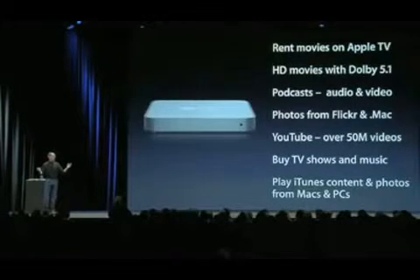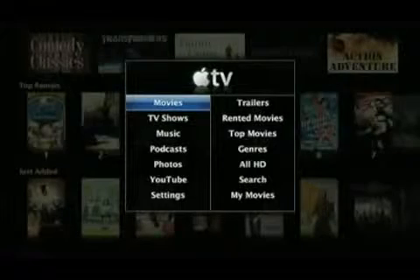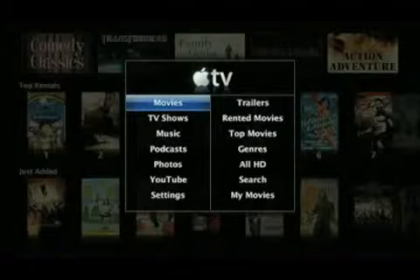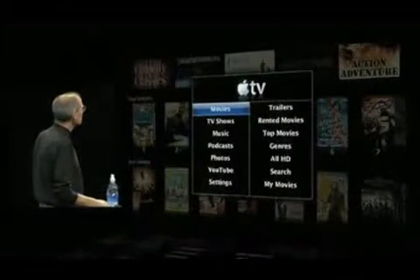So all of these features and an entirely new user interface. Let me go ahead and show this to you now. This is the new interface for Apple TV. It's got one menu that pops up in the center: Movies, TV shows, music, podcasts, photos, YouTube, and settings. It couldn't be simpler. And so let's go into movies.